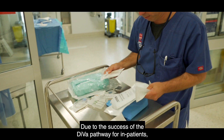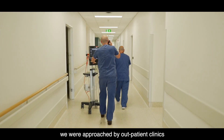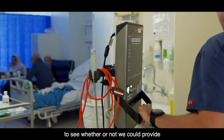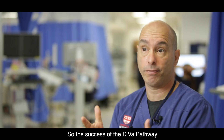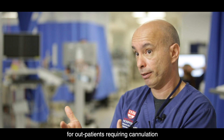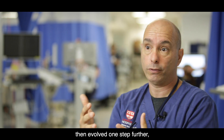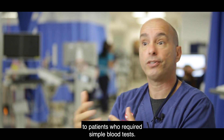Due to the success of the DIVA pathway for inpatients, we were approached by outpatient clinics to see whether or not we could provide an ultrasound-guided service. The success of the DIVA pathway for outpatients requiring cannulation then evolved one step further to patients who required simple blood tests.